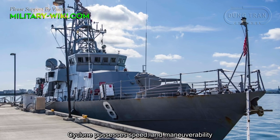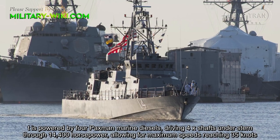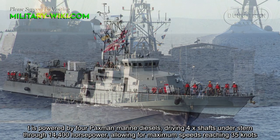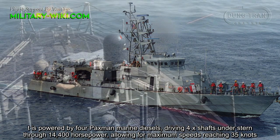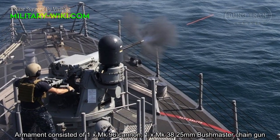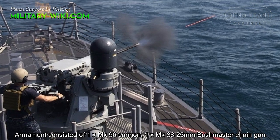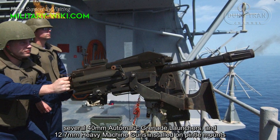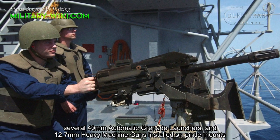Cyclone possesses speed and maneuverability. It is powered by four diesel marine engines driving four shafts through 14,400 horsepower, allowing for a maximum speed of 35 knots. The armament consisted of one Mark 96 cannon, one Mark 38 25mm Bushmaster chain gun, several 40mm automatic grenade launchers, and 12.7mm heavy machine guns installed on pintles.